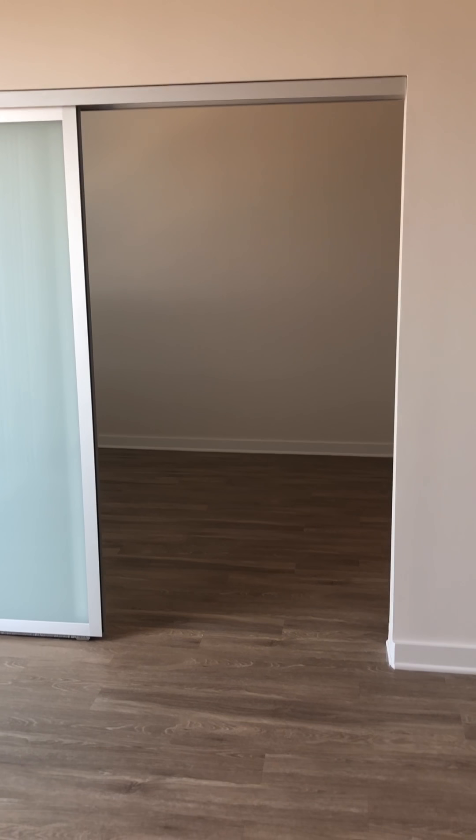Then you've got your entry to your bedroom with your barn style doors. These will close all the way — you can open them up to the other side, whatever you'd like. In your bedroom space, you can comfortably fit a king-size bed in here.